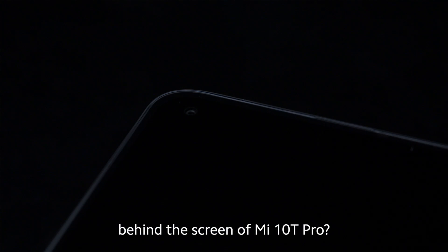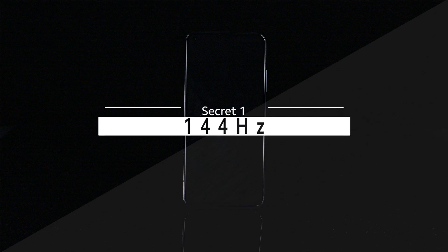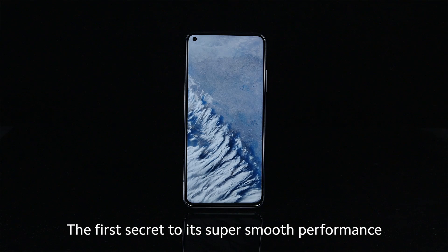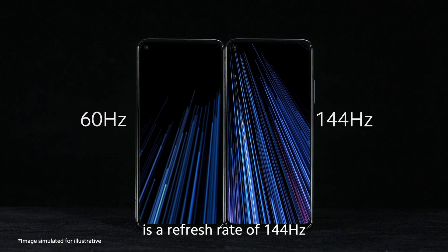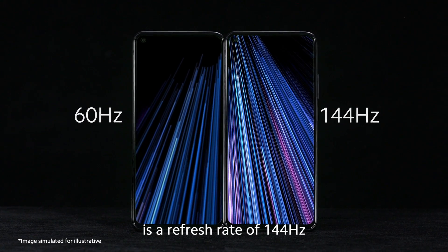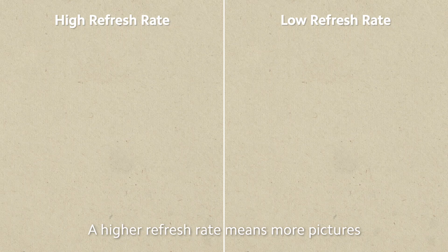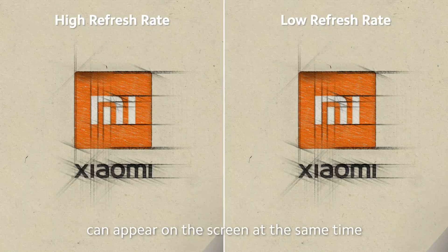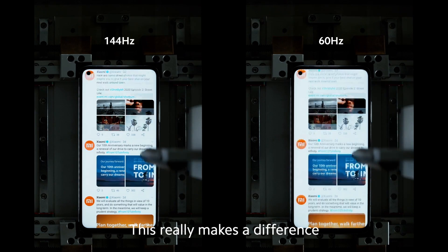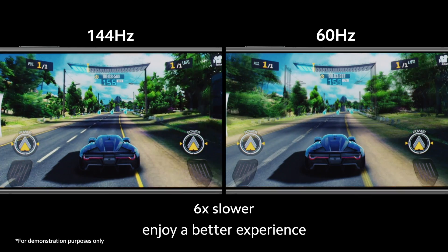Do you know the secrets behind the screen of Mi 10T Pro? The first secret to its super smooth performance is a refresh rate of 144Hz. That's one of the highest refresh rates you can get right now. A higher refresh rate means more pictures can appear on the screen at the same time. This really makes a difference when it comes to gaming — let both your eyes and hands enjoy a better experience.